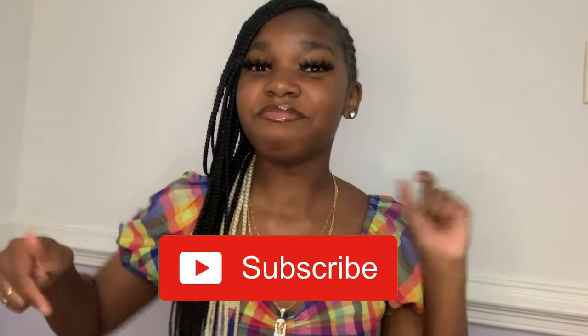Hey everyone, it's your girl Kamai Lachelle, and today I'm bringing you part one of my summer haul. I got things to show you from StockX, Nike, Fashion Nova, and stores around my area. This is my first YouTube video, so please like, comment, subscribe, and turn on my post notification bell to show your girl some support. Without further ado, let's get into the video.